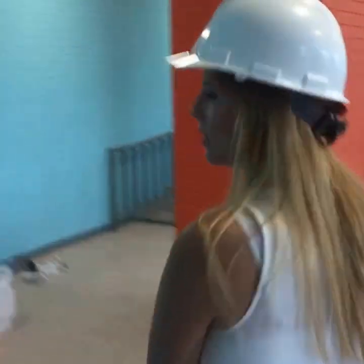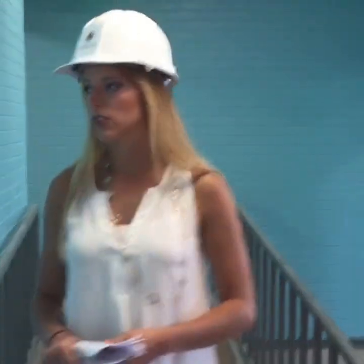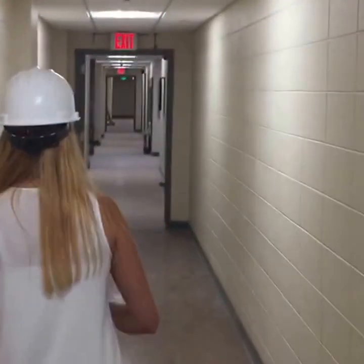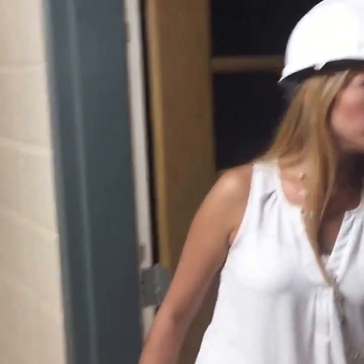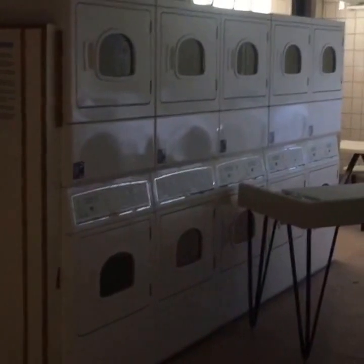We're going to check out the laundry room next, just down here on the ground floor. This is also where you'll throw away all your cardboard boxes. The laundry area is near where all the trash goes, which can make it a little stinky. We're still in the construction zone here so the lights aren't working, but it'll all be better by the time you move in.